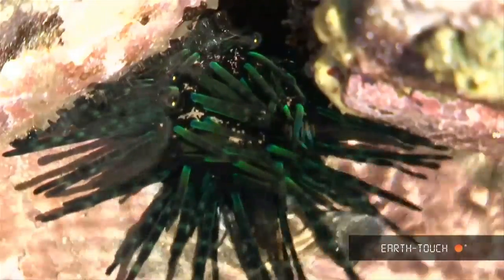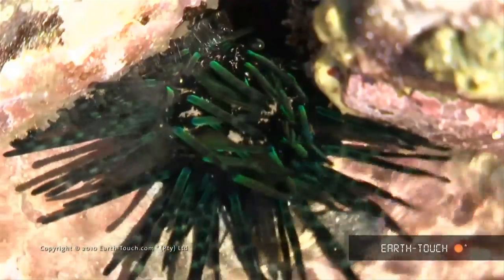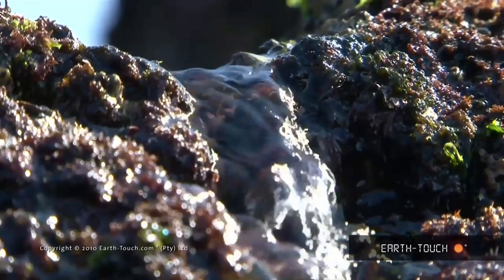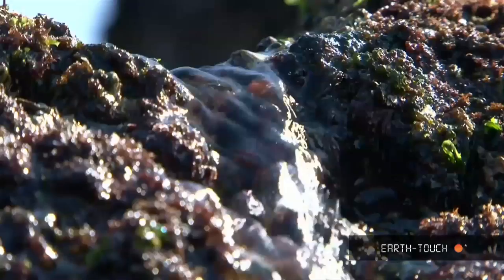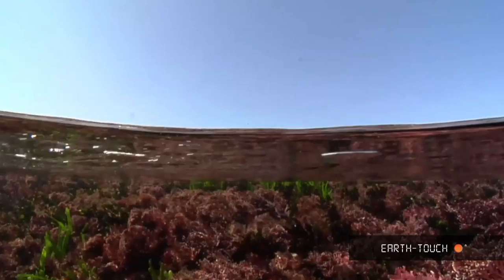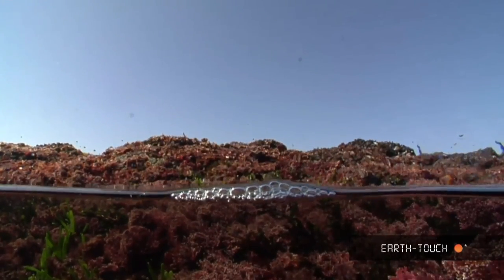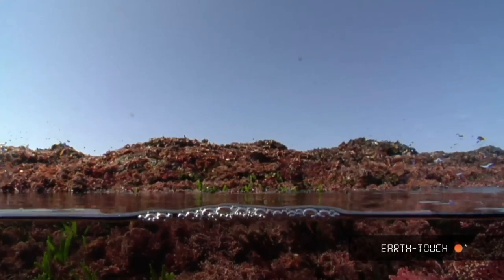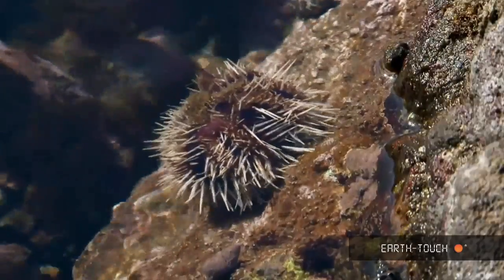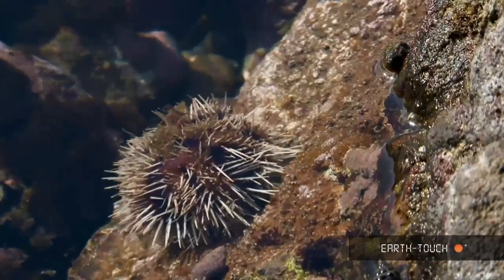Low tide sees a little bit of pressure on some creatures like the urchins — water draining out of these rock pools as the tide heads out. At low tide there's a lot to be seen in these little pools, but you really have to look closely. These little dramas play out in quite a secret way.